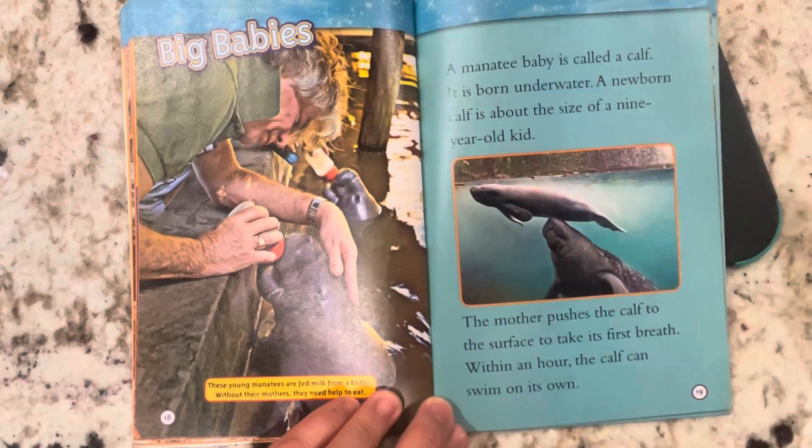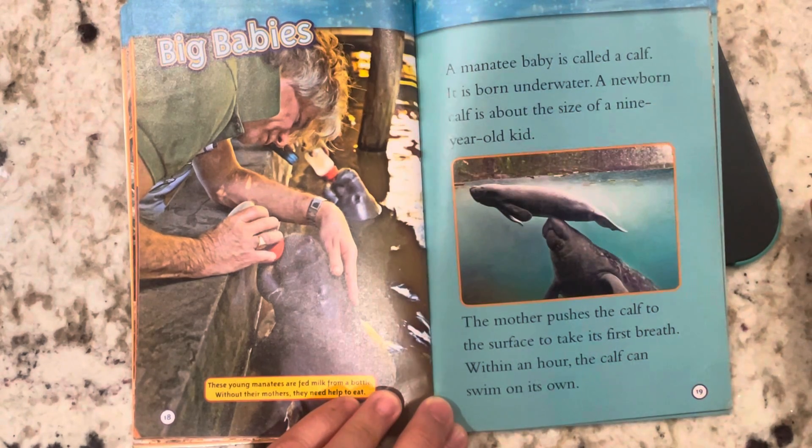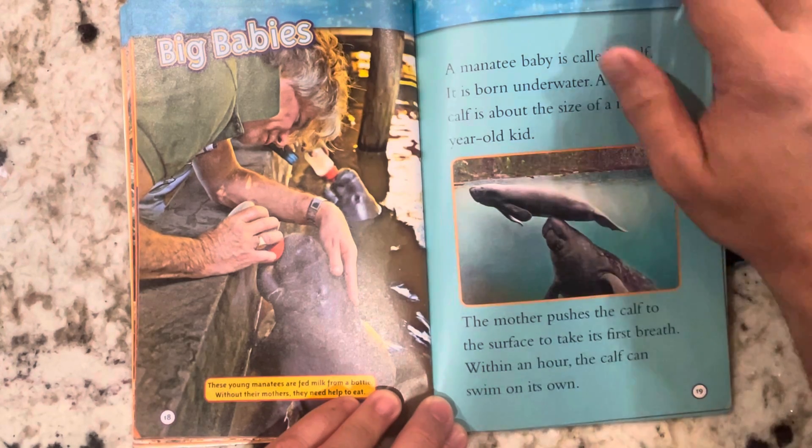A manatee baby is called a calf. It is born underwater. A newborn calf is about the size of a nine-year-old. The mother pushes the calf to the surface to take its first breath. Within an hour, the calf can swim on its own.